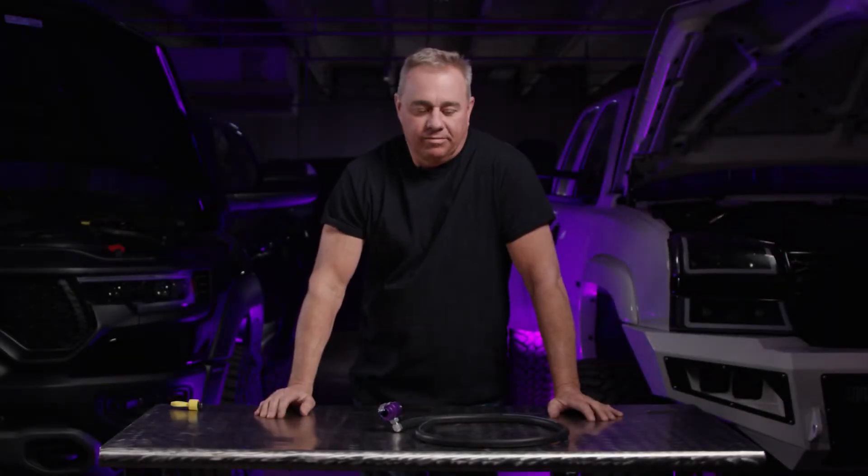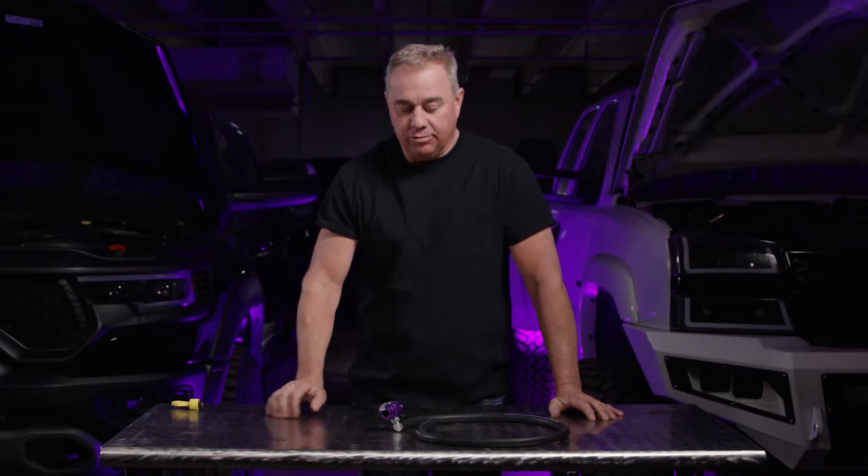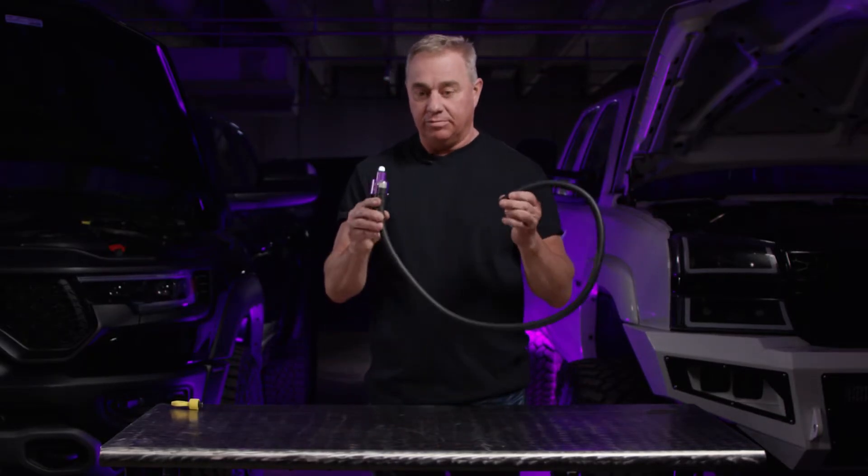I've got a couple of Rams and they're my favorite trucks, but they're also plagued with some issues. I'm here to address the doomsday device and a lot of questions that were filled in on it. The doomsday device is just a really simple product that we came out with a couple years ago, and it was really developed because of a particular transmission.